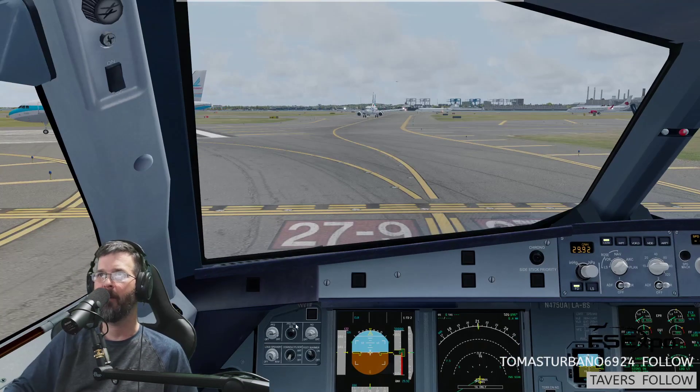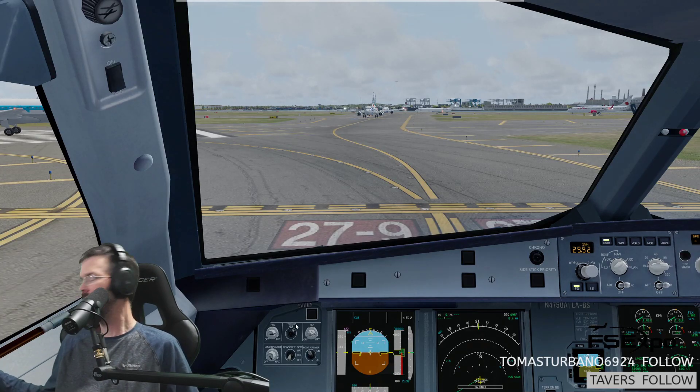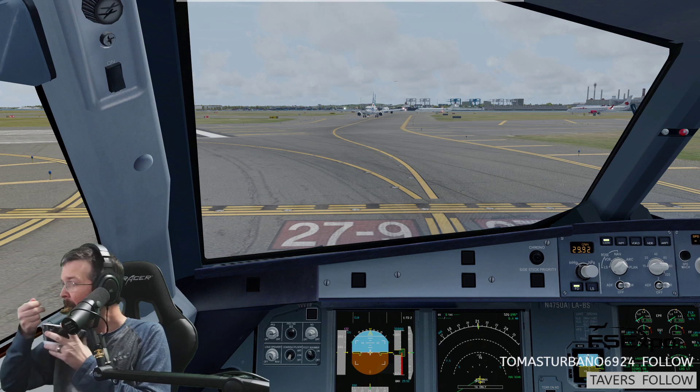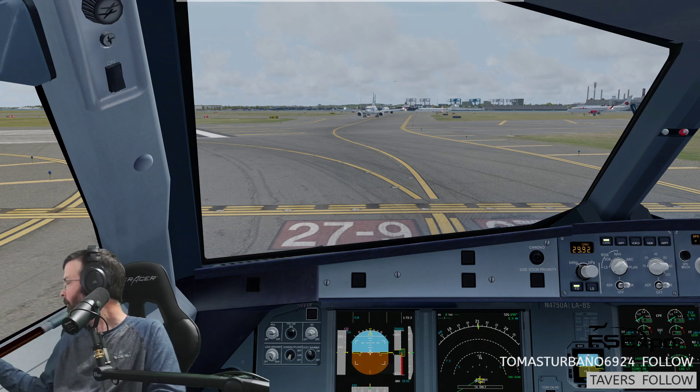Oh, come on. How did he get in front of me? That's from 8102 — because of in-trail spacing to DCA. Bummer.